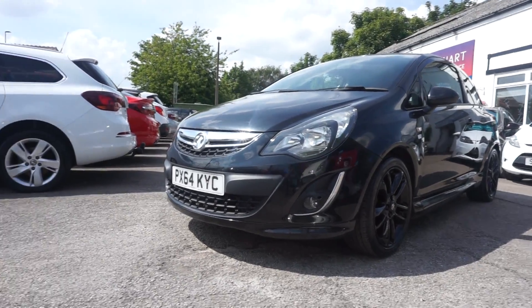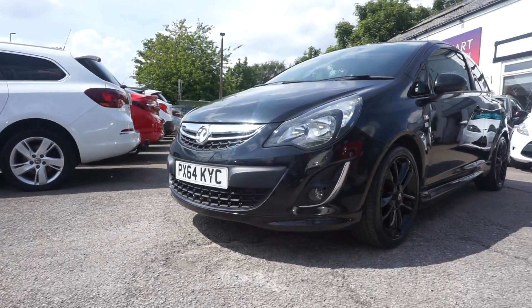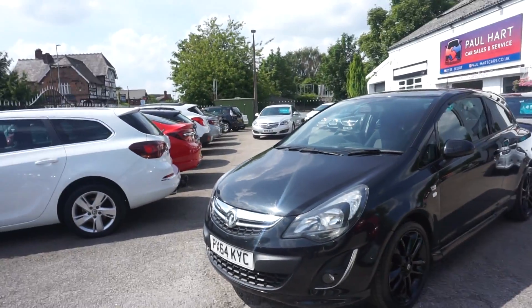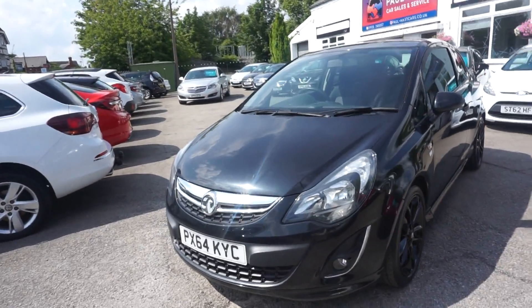Thanks for visiting the Paul Hart Cars website. We've got a 64-plate. This is a Vauxhall Corsa and it's the 1.2 Limited. I'll just tell you what the Limited involves.